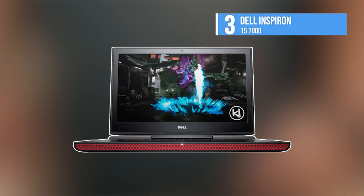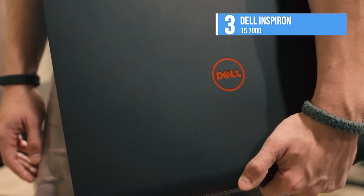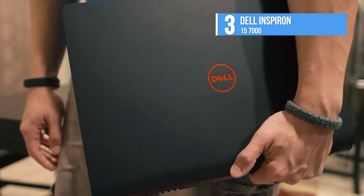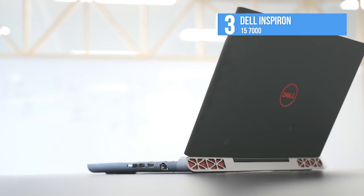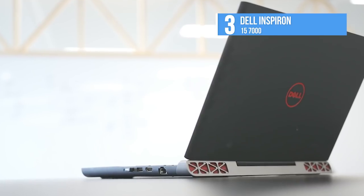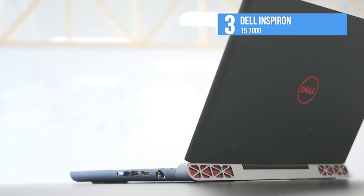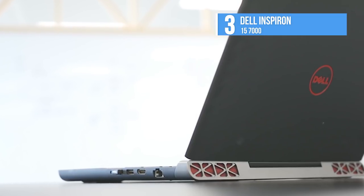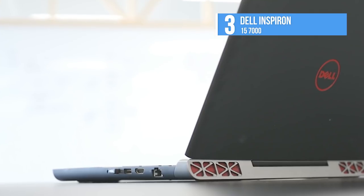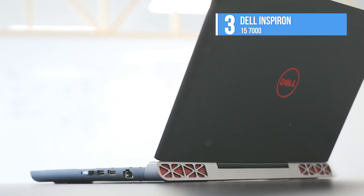At number 3, we have the Dell Inspiron 15 7000. This gaming laptop is not just light on the wallet, but also offers solid performance for the price. This laptop's NVIDIA GeForce GTX 1060 Max-Q GPU can power games and VR experiences, and its battery life is far longer than that of its competitors. The Inspiron maintains the black and red design that you see on most gaming notebooks out there.